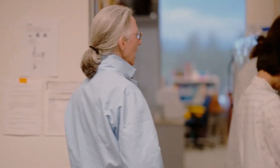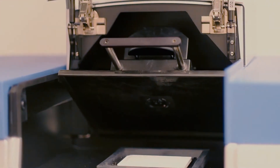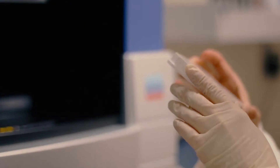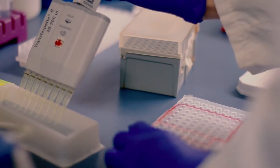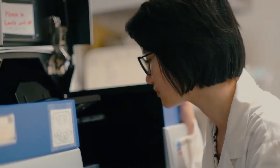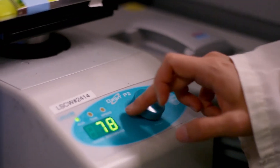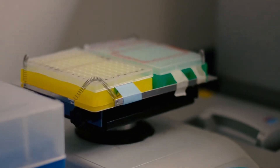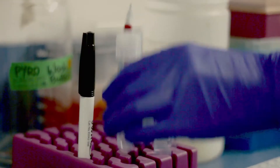This is Sam and Christine and they're using the pyrosequencing machine. This will look at the sequence of DNA to find changes. Sam is pipetting the different samples and Christine is just getting set up to load into the machine. We use the pyrosequencer because it can identify changes in the DNA sequence. Since we study X inactivation, we want to be able to distinguish between the two X chromosomes, which we can do by these changes in their DNA.